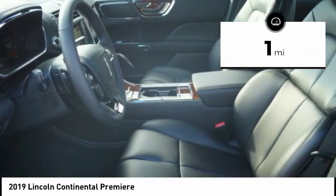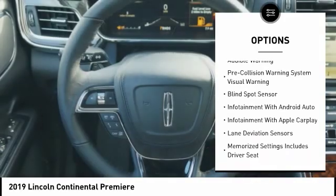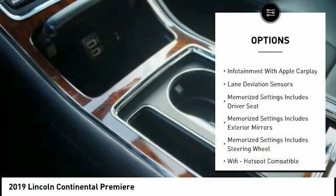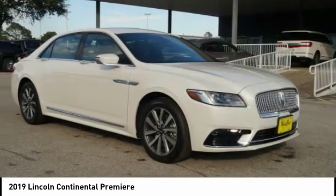Here are some of this vehicle's great options: remote engine start, stability control, keyless entry, autonomous braking, traction control, universal garage door opener, airbags, and front knee airbags.